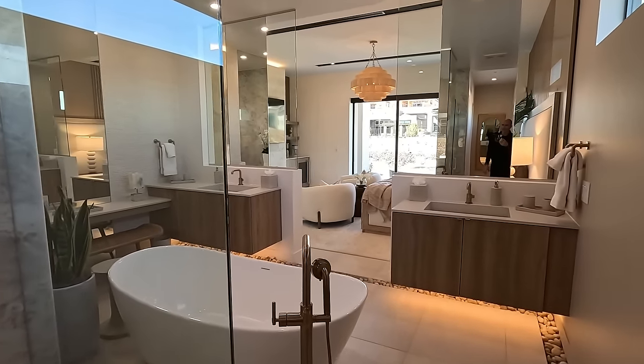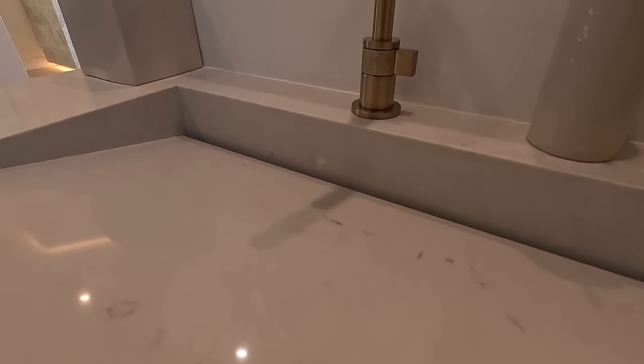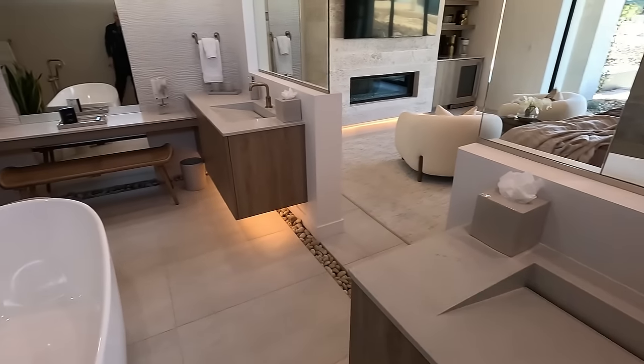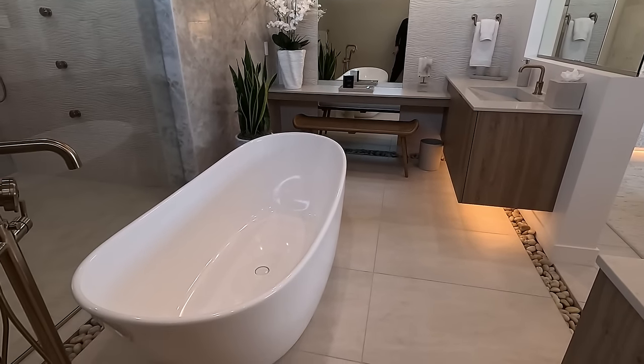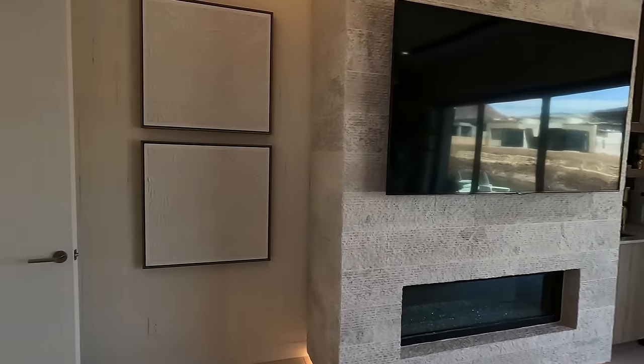Split vanities, floating vanities, modern style sink, and the powder — my daughter would love that. So this is almost like a primary suite down here, basically. Now let's head upstairs.